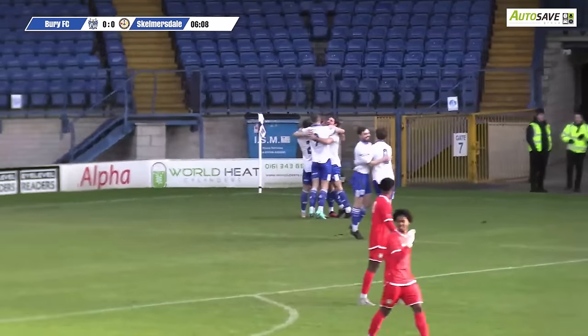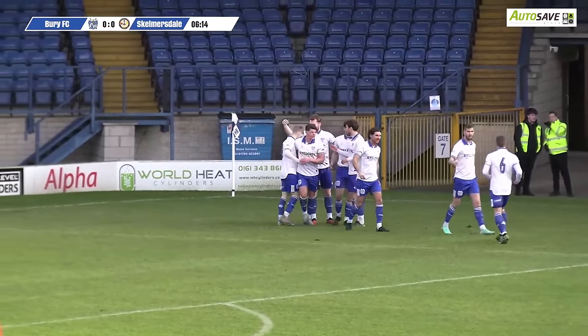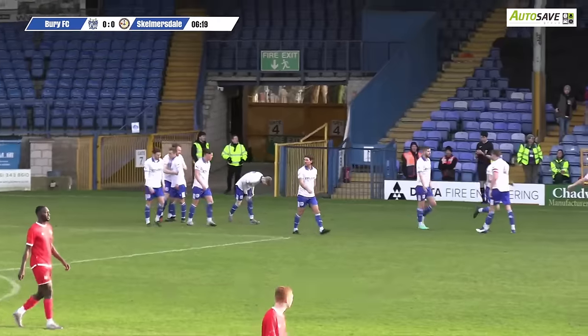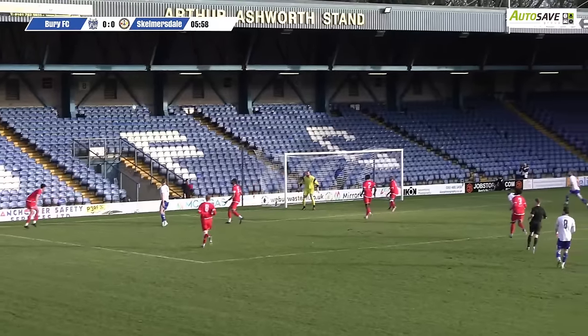Really good play that. Great pressure. Comber was just there, wasn't he? Somehow squeezed the cross in from a very tight angle. It wasn't going particularly fast, but Briggs got his head to it and managed to head it in at an even tighter angle — just managing to get it on target. Ben Barnes probably should have done a little bit better. But it's six and a half minutes on the clock and it's Bury one, Skelmersdale United nil.